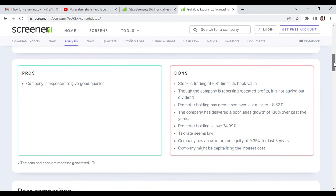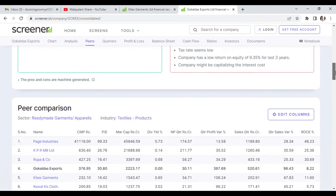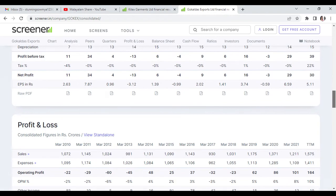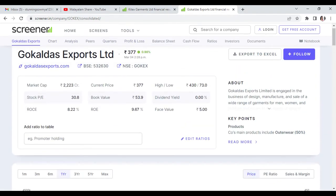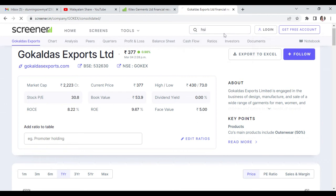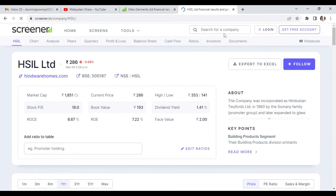If you hold a stock in the readymade garment space, check the quarterly results. The next stock is HSIN Limited at Rs. 286. Buying opportunity targets are 295 Rs, 309 Rs, and maximum 324 Rs.